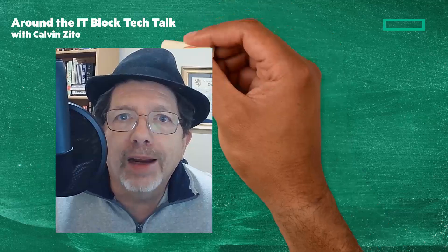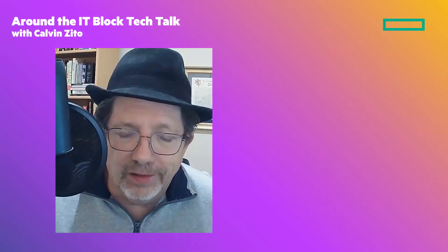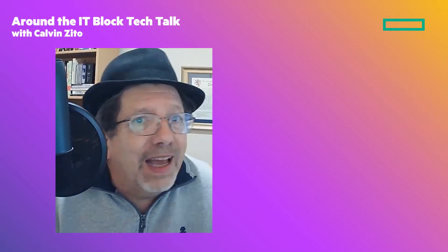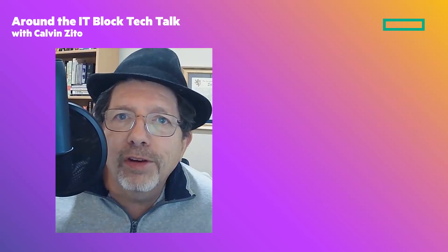Welcome to this Around the IT Block Tech Talk. I'm Calvin Zito. Stay tuned at the end of the video — I'm going to give you a clickable link where you can learn more about today's topic. My guest today is Simon Watkins. Simon took my job as the HPE storage guy when I moved on to doing more than just storage. Really glad to have you on the Tech Talk today.